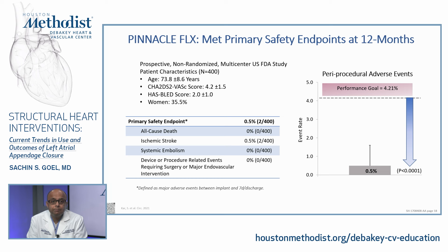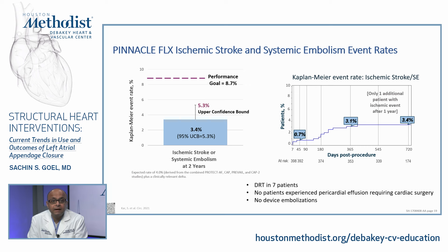The Pinnacle Flex was a prospective non-randomized multi-center US FDA study of 400 patients. Average age 73.8, CHADS-VASC 4.2, HAS-BLED 2.0, and about a third were women. Primary safety endpoints: all-cause death zero, ischemic stroke 0.5%, systemic embolism zero, device or procedure-related events requiring surgery zero. Peri-procedural adverse events were 0.5%, clearly meeting the one-sided statistical significance for non-inferiority. Ischemic stroke and systemic embolism rates were 0.7% at seven days and 3% out to one year, with only one additional ischemic event between one and two years. Device-related thrombus occurred in seven patients. No patient experienced pericardial effusion requiring cardiac surgery, and there were no device embolizations.